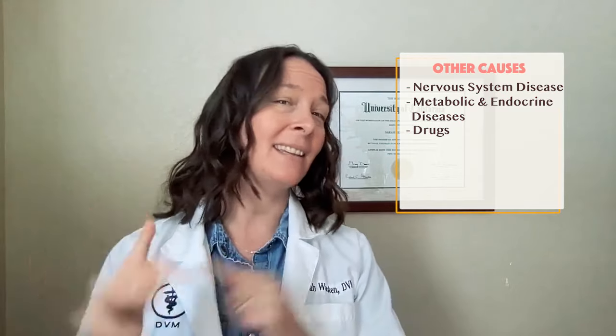Nervous system disease, such as spinal cord disease, vertebral disc disease, and sacral nerve trauma or disease, can all cause constipation. Metabolic or endocrine diseases such as hypothyroidism, hypercalcemia, and electrolyte imbalances in chronic kidney disease can cause constipation. Drugs like antihistamines, narcotics, sucralfate, kaopectate, diuretics, and anticholinergics from things like tricyclic antidepressants can all cause constipation.